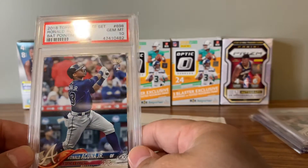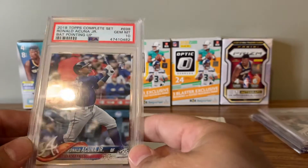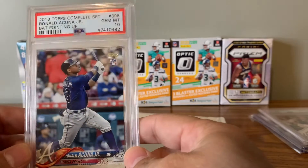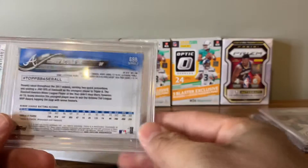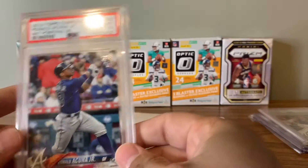Complete sets Acuna, PSA 10 — this is looking really good now. I'm pretty sure I paid 45 bucks for this. Pretty awesome investment, actually, for a PSA 10 Acuna Rookie.